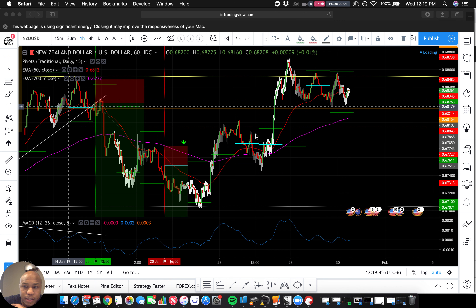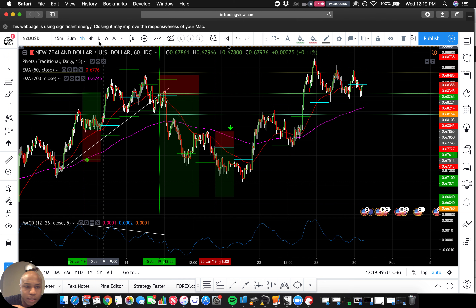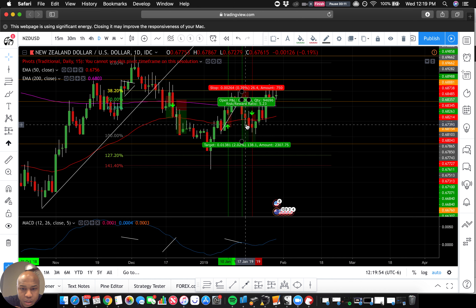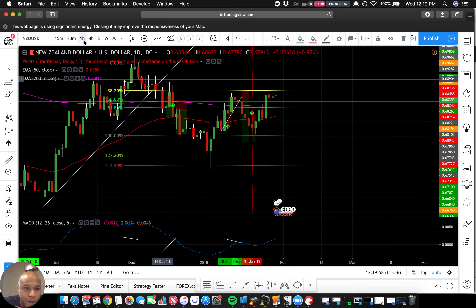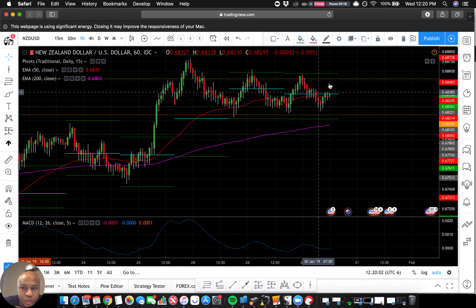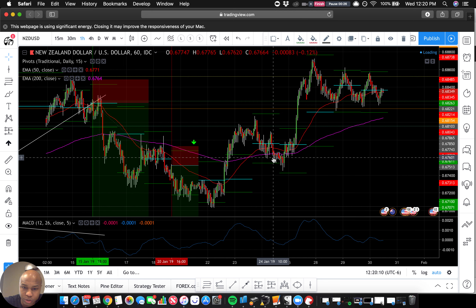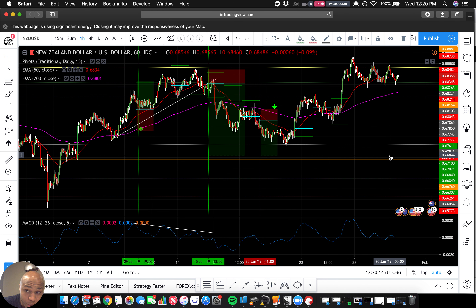NZD/USD. This one has kind of eluded me — I've been not doing so well on it. I thought it was going to go down, and we had a pullback situation. We're at a level that we've touched twice, might be coming up on the third time. It looks like we're depressed on our MACD level, so it wants to go down, and it should go down.